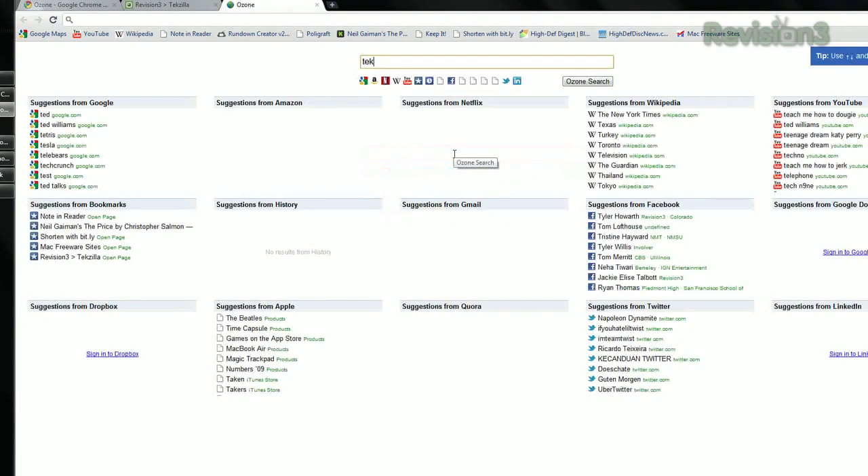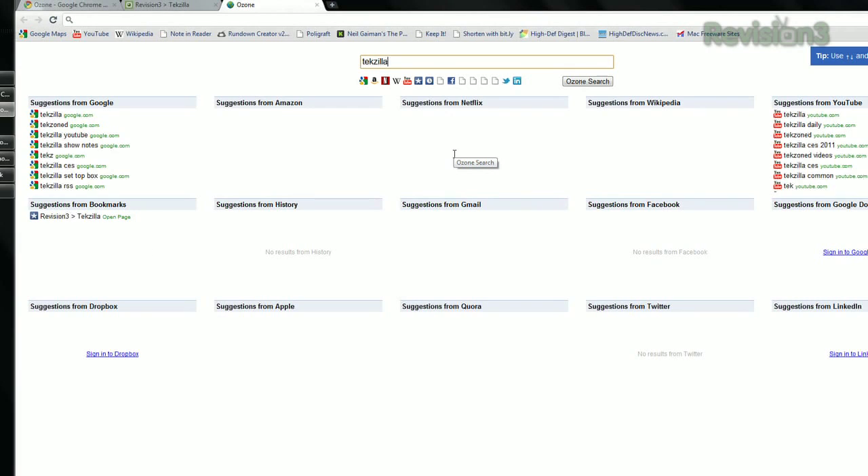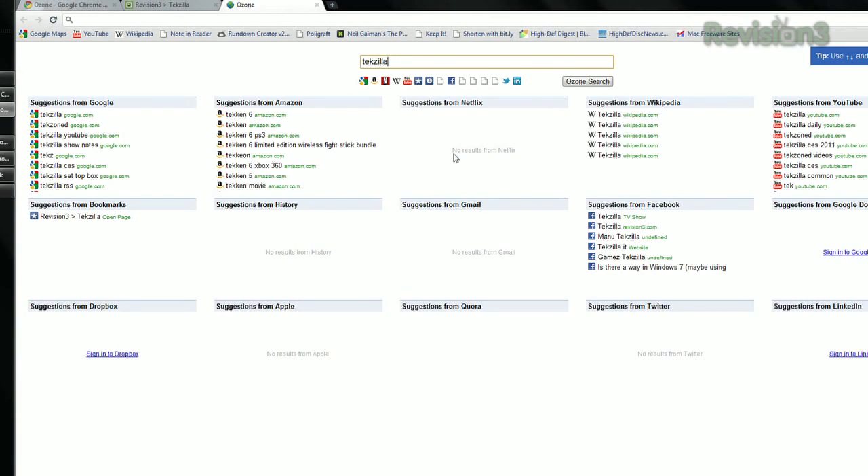Without even hitting enter, your results will appear from websites all across the net — Netflix, Amazon, Wikipedia, YouTube, and of course, Google.